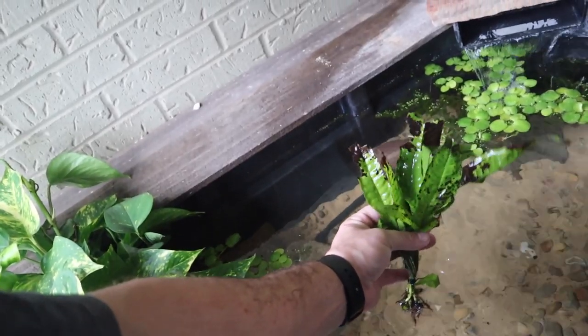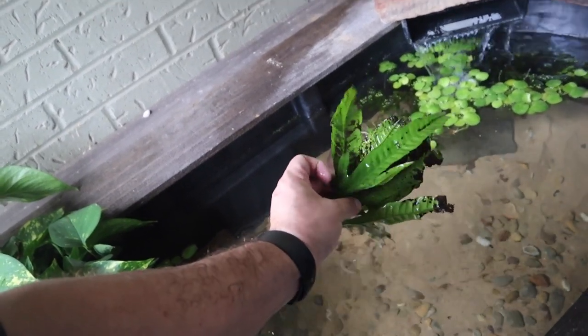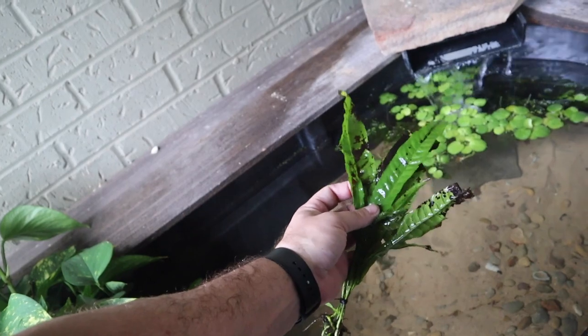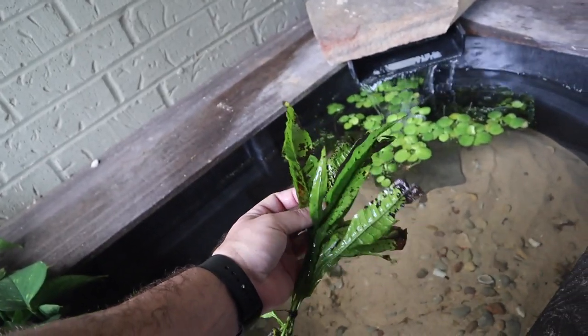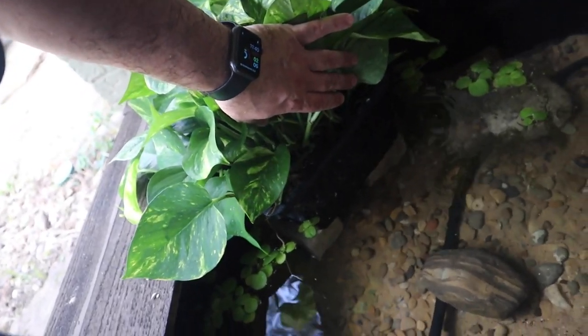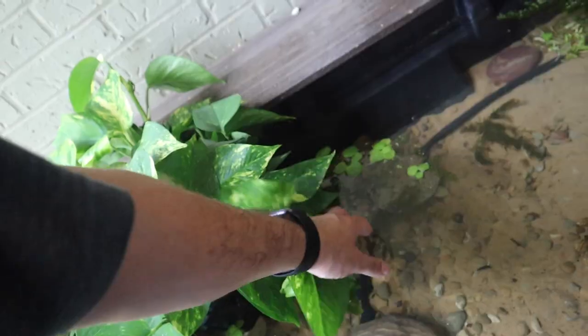It was a pretty simple giveaway — simply guess the type of fish that was going to go in here, and for the first person to guess correctly in an unedited comment, you would win the plant pack or the piece of merchandise. We got tons of entries, and today we're going to be stocking this pond with a type of fish that you guys picked. So let's get into this video and let's see who won.